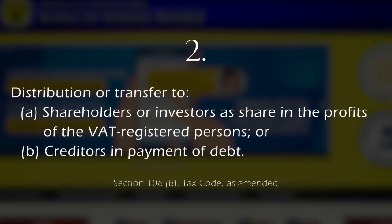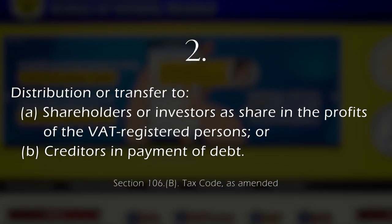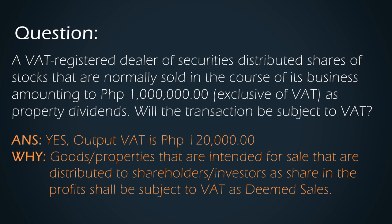Now, the second transaction is distribution or transfers to shareholders or investors as share in the profits of the VAT-registered person, or to creditors in payment of debt or obligation. For example, a VAT-registered dealer of securities distributed shares of stock that are normally sold in the course of its business amounting to 1 million pesos exclusive of VAT as property dividends. In this example, the transaction is distribution of property dividends. Take note that what was distributed to shareholders were goods normally sold in the course of its business — with that, it shall be subject to VAT being a Deemed Sale transaction.